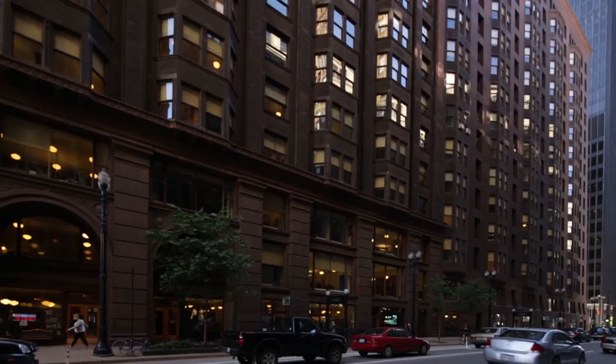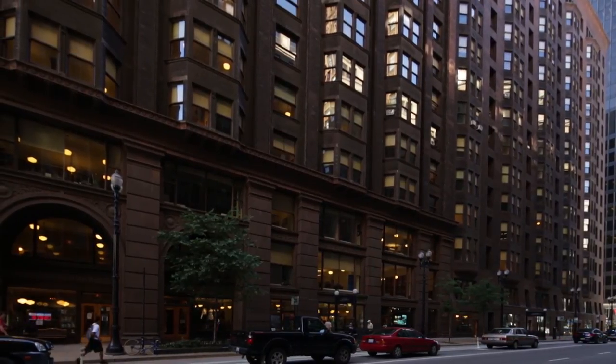Monadnock's two structural systems stand as a testament to Chicago's spirit of innovation, a spirit that remains today.